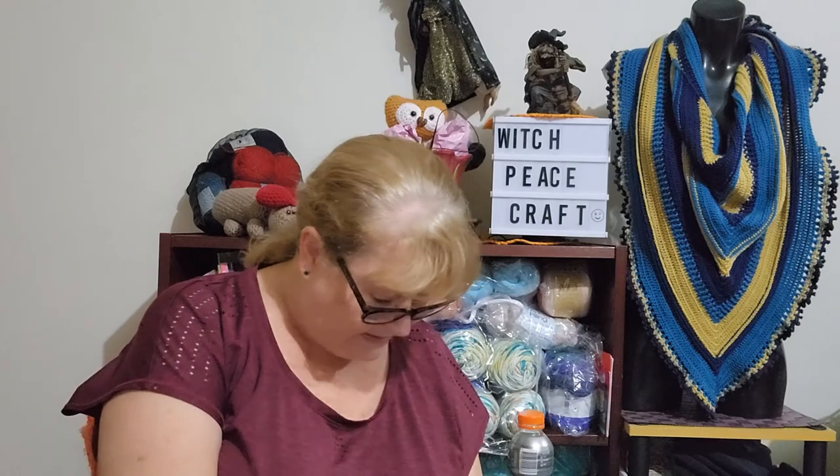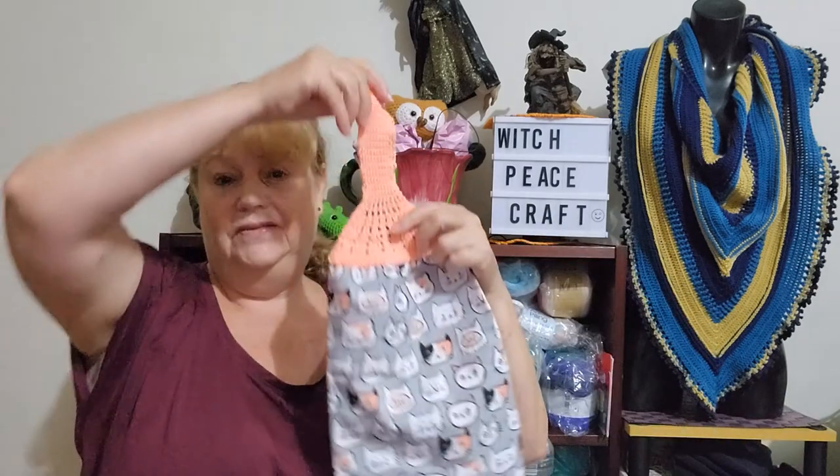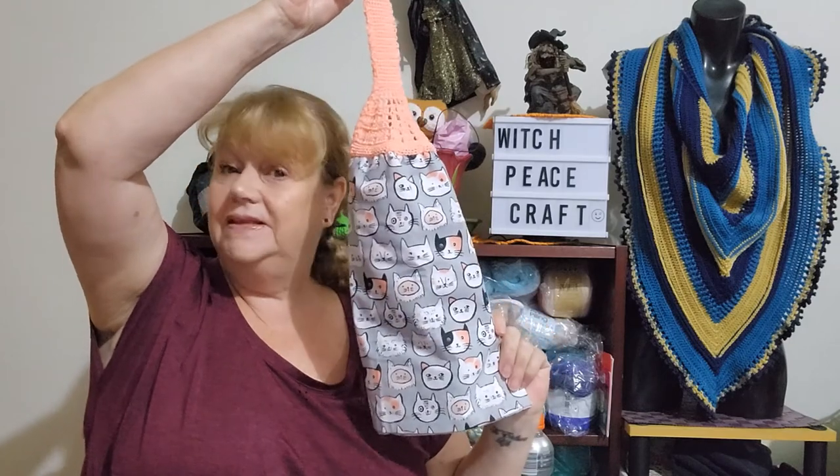That's it - stay well, stay safe, take care of yourself, and make sure you have a crafty day for your mental health this week. Bye for now.